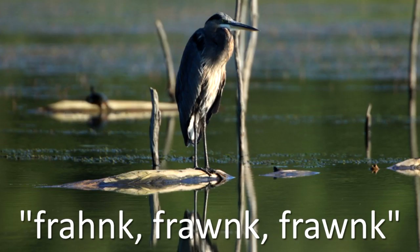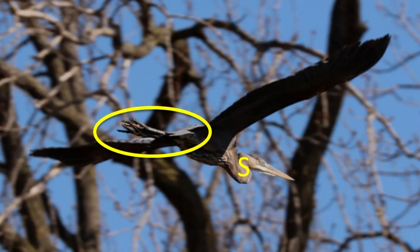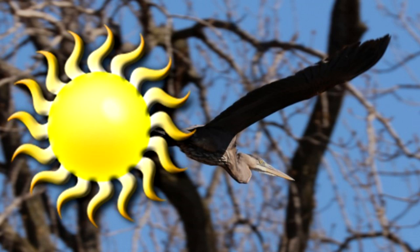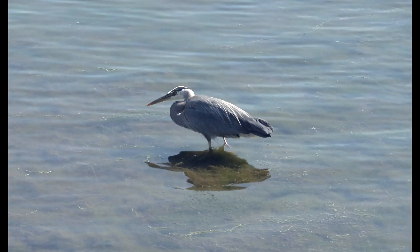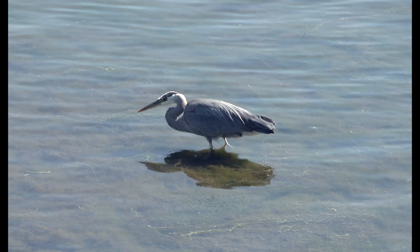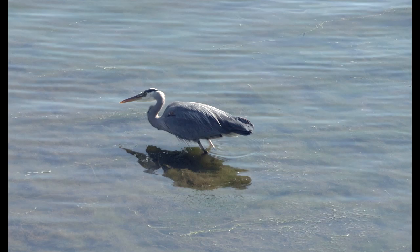What else should I know about it? It has a low call of fronk, fronk, fronk. Like the other herons, its neck is held in an S formation during flight and its legs trailing straight out behind its body. This species migrates by day or night, alone or in flocks. Spring migrants begin appearing in Illinois in February. This bird hunts mainly by standing still or walking slowly in shallow water waiting for prey items to swim by. It catches prey in its beak.